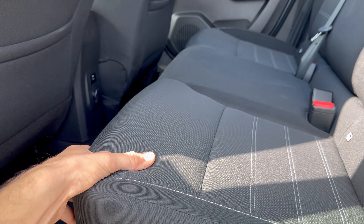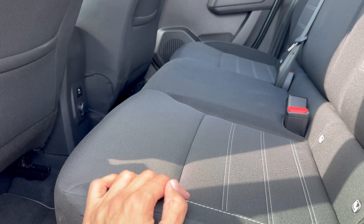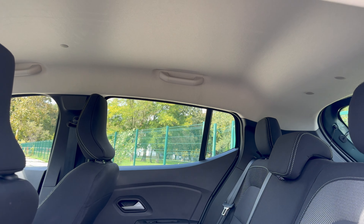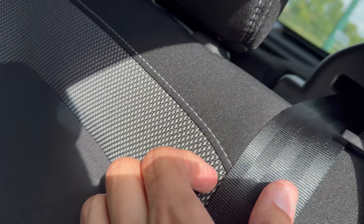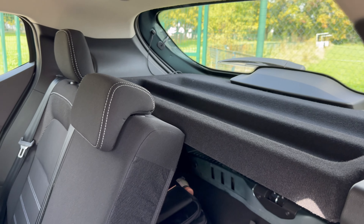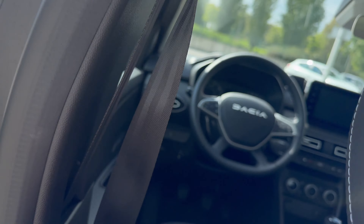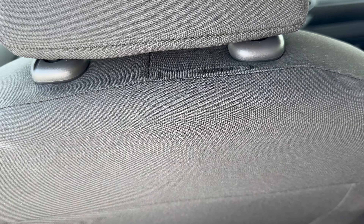The seats feel comfier — in the new Duster they invested more in the seats and I'll confirm if that's the case here in the night review. There's a carpet, a white/light roof liner. If you want to knock down the seat there's a cover that pulls up. Good foot room and good knee room for a tall person. There are pockets and cloth seats — probably sustainable cloth.